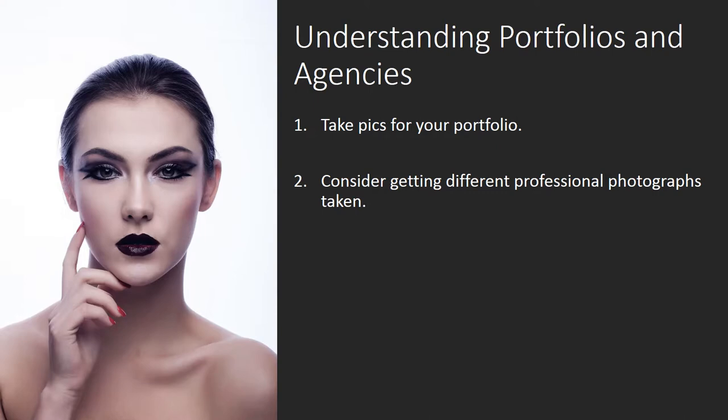Get your favorite professional photos printed into 8x10s. Save these in case you're asked to leave a photograph before or just after an interview. If you have enough good professional photographs, consider putting them together into a portfolio. Bring this portfolio with you to castings or agencies.